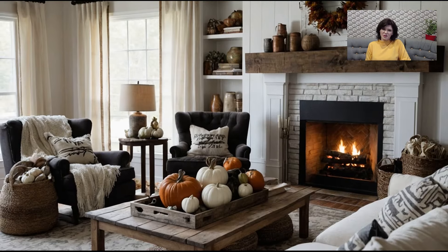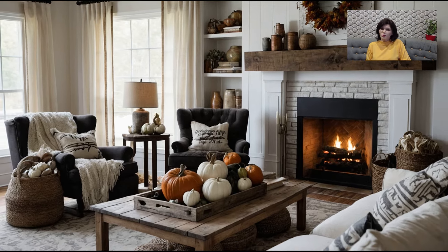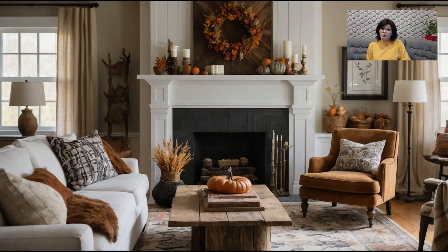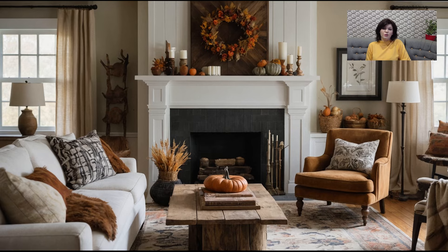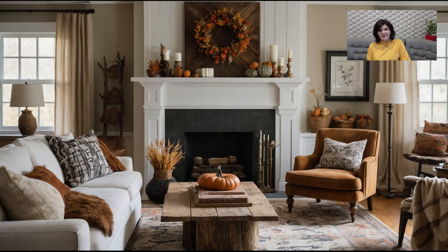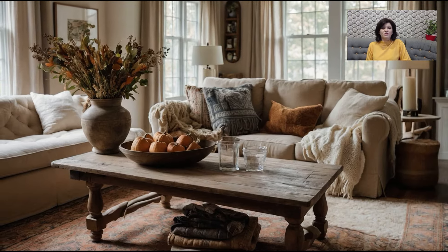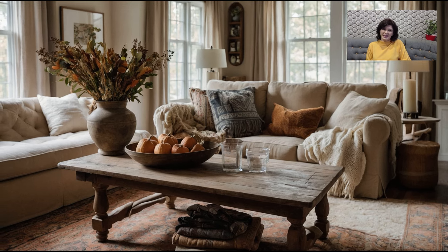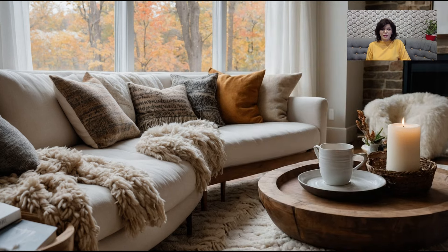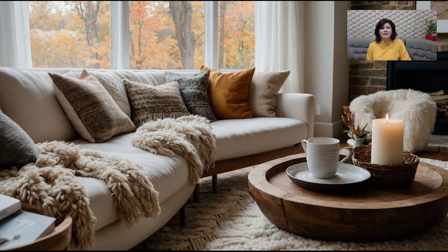Creating a cozy nook in your living room is a great way to enhance the fall vibe. Whether it's a corner by the window or a small space by the fireplace, having a dedicated area where you can relax and unwind is essential for the fall season. Add a comfortable chair, a soft throw blanket, and a small side table where you can place a mug of hot cider or tea. This nook can be your go-to spot for reading, journaling, or simply enjoying the quiet moments of fall. You can also add decorative pillows and a basket filled with your favorite fall magazines or books to make this space feel even more inviting.